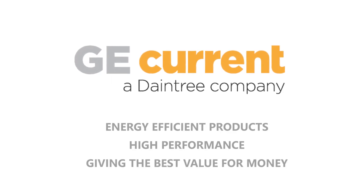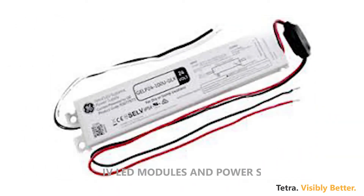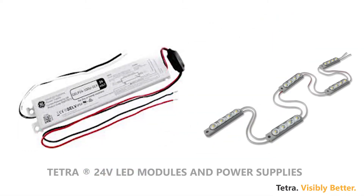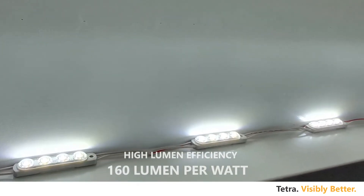Introducing Tetra 24-volt LED modules system that works on low ampere compared to existing 12-volt LED systems, with increased driver loading capacity, giving high lumen output using very less power compared to other available systems.